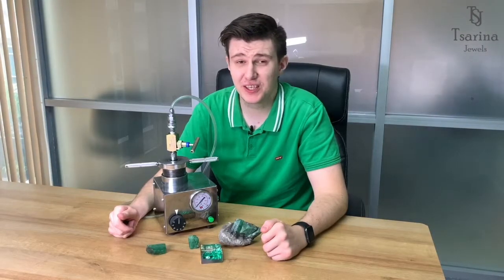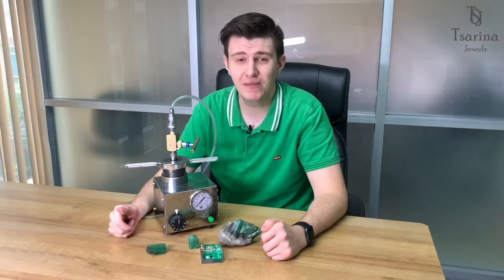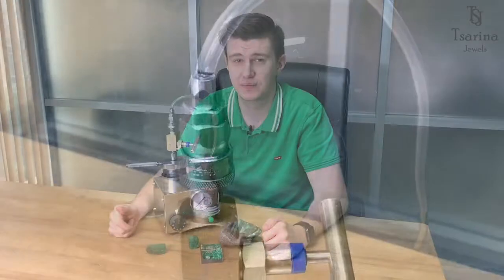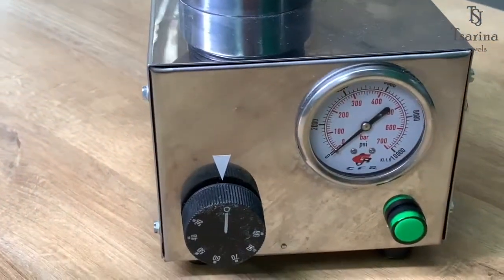Hello everyone! My name is Kirill Gubarev. Today we are here at Sarina Jewels. You have a chance to see a full process of emerald treatment and how it affects gemstone appearance. We are using a Colombian treating machine which fills venerous fractures with oil.